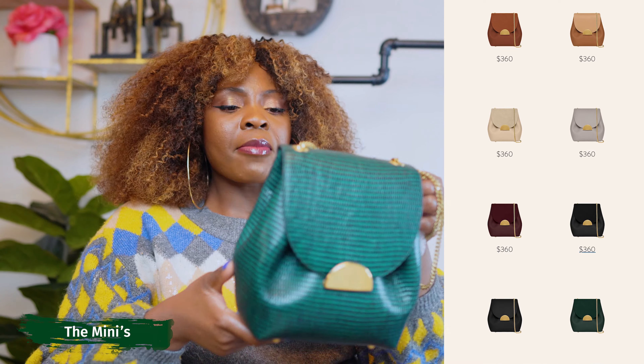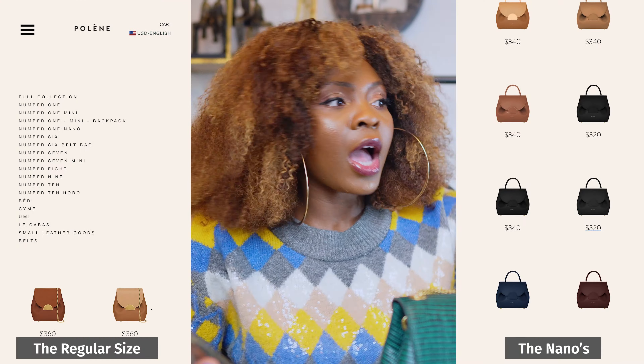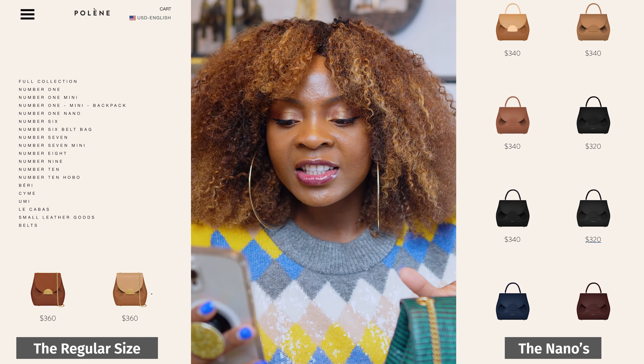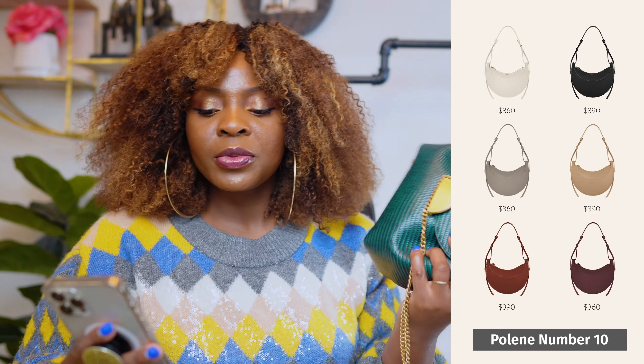This is the mini. I believe it comes in a normal size, a bigger size, and then the nano — so this is the mini. It's the Numero 1. They have different types: number one, number six belt bag, number seven, number seven mini, number eight, number nine, number ten, and then you have the Berry, the Sim, the Umi, and the Look-a-Bass. Those are the different types of bags they have.